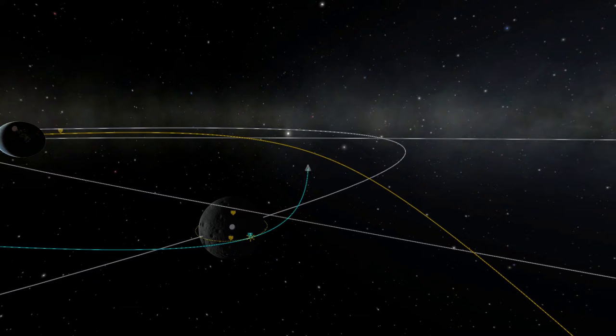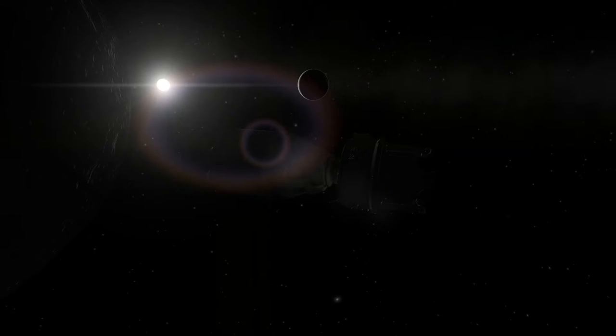This is Apollo Control at 75 hours, 26 minutes. We're 15 minutes away from loss of signal. Apollo 11 is 966 miles from the Moon. Velocity: 6,511 feet per second. We're 23 minutes away from the LOI burn.